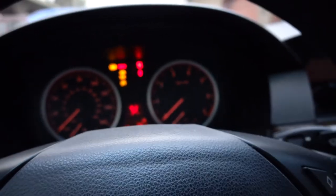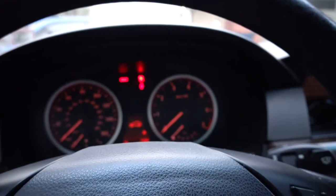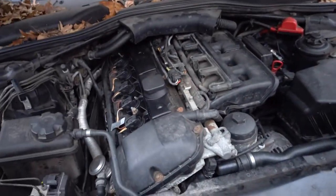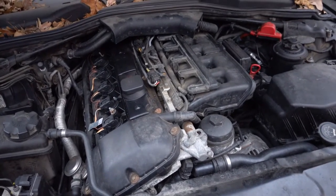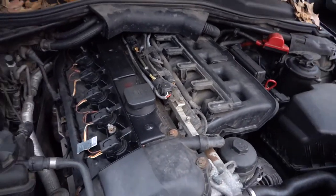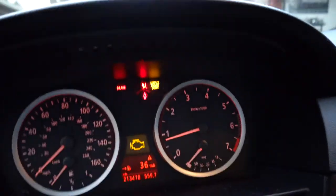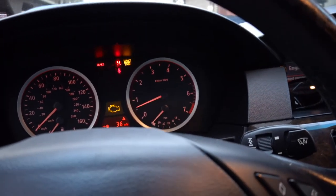I'm gonna go ahead and start it up and show you guys what it's doing. Look at the shifter — it is misfiring like crazy. Look at the engine just shaking there. I don't know if the camera is picking up all the vibration and noise this thing is making, but it does not sound good or look good. The weird part is it idles very rough.